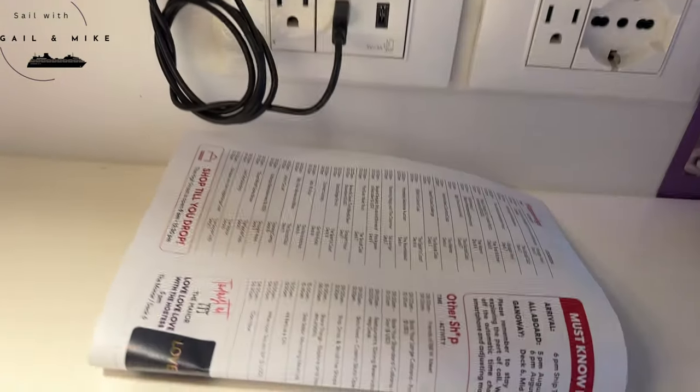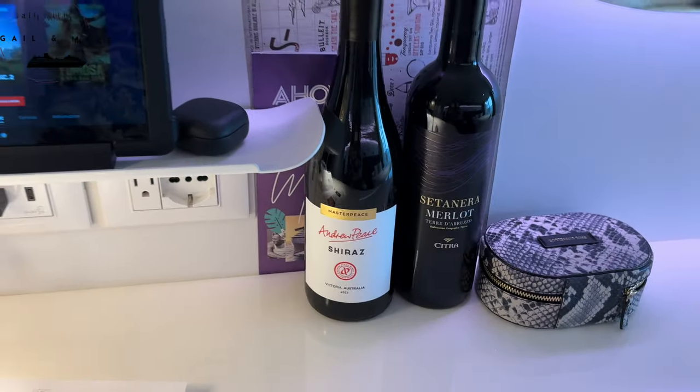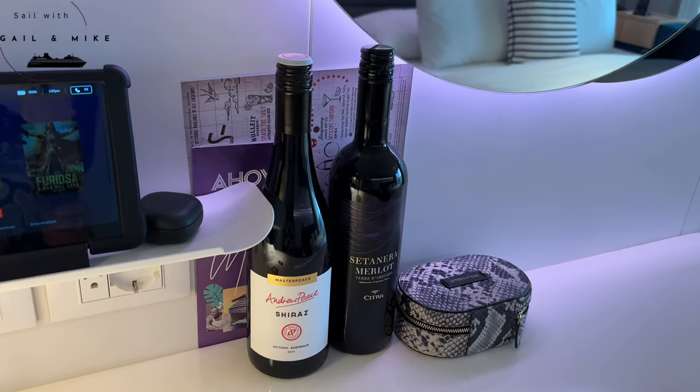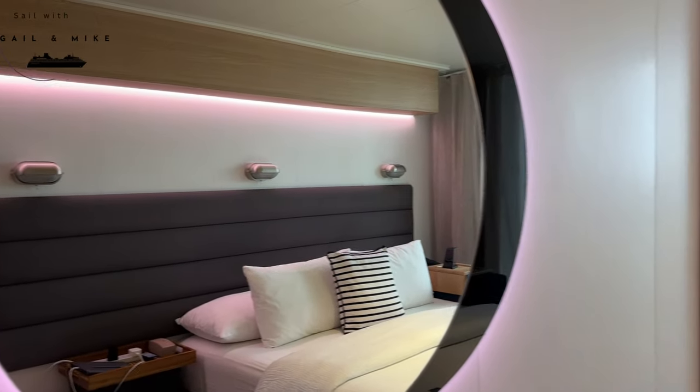You can get a paper copy like this which you can pick up around the ship if you prefer paper. You can bring on one bottle of wine per adult, so there's two there — and as I'm not a wine drinker, Mike will drink both of them.